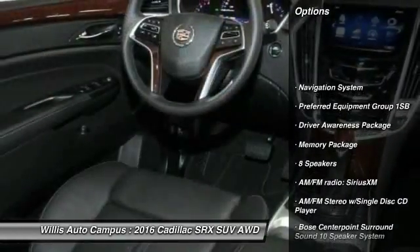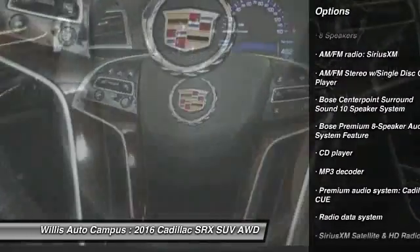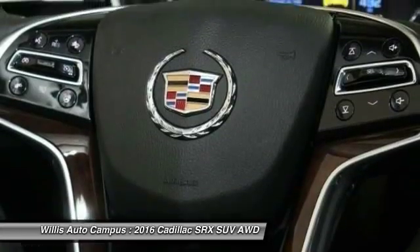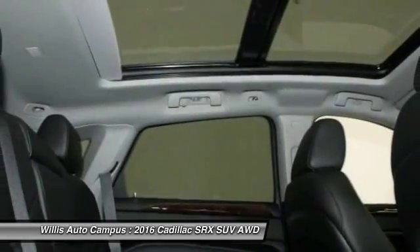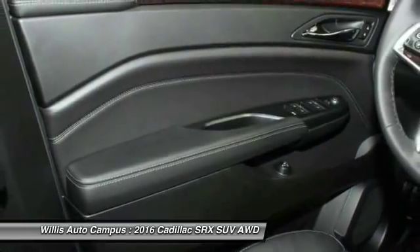Power passenger seat. Traction control. Navigation system. Keyless entry. Leather-wrapped steering wheel. Dual airbags. Power steering. Air conditioning front. Four-wheel independent suspension. Auto dimming rear view mirror. PPO.